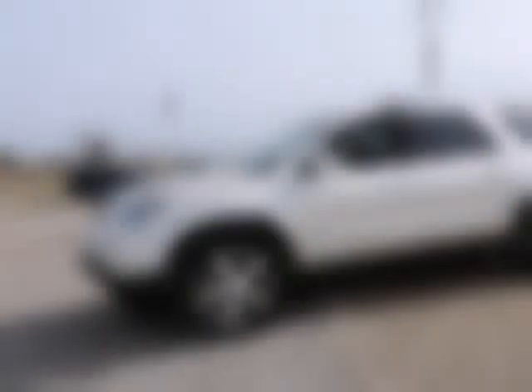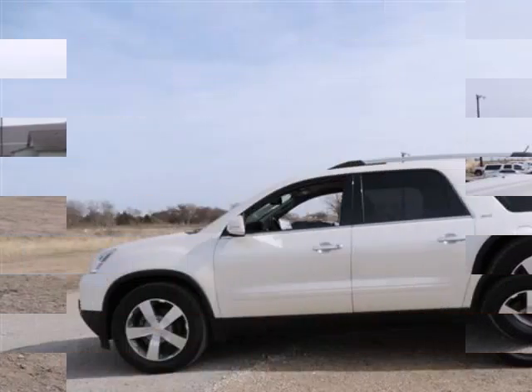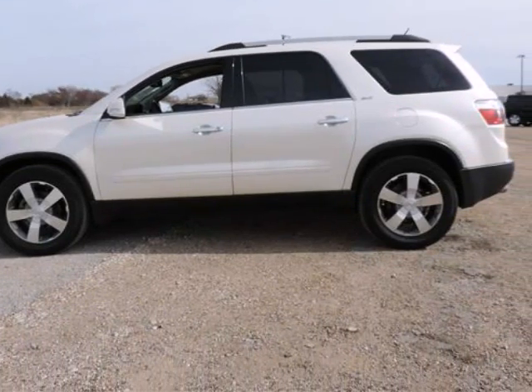White diamond tricoat exterior, cashmere with leather appointed seat trim, 2-way power front passenger seat, 7 passenger seating with 2-2-3 seating configuration, and 8-way power driver seat.